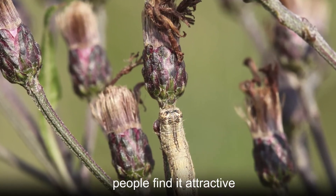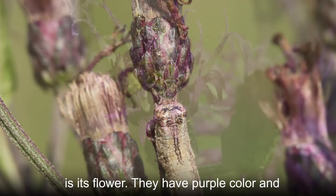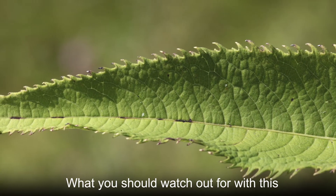While this plant grows like a pesky weed, there are some reasons why people find it attractive. The greatest ornamental feature is its flowers — they have a purple color, are shaped like miniature pipes, and appear during the summer.